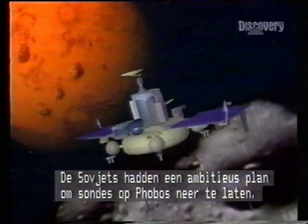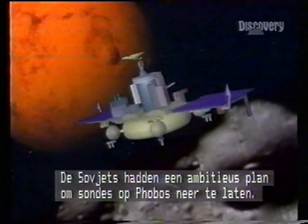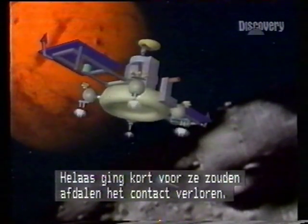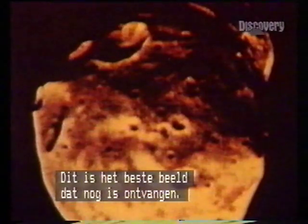The Soviets had an ambitious plan to explore Phobos — a craft to drop probes on the surface. Sadly, just as their work was to start, contact was lost. This was the best image received on Earth.